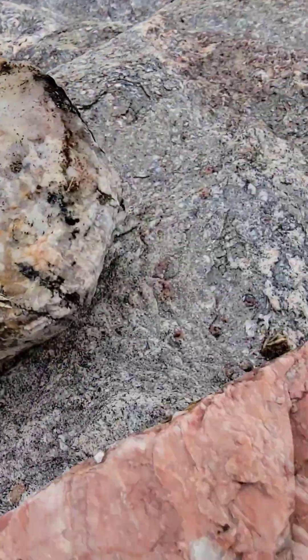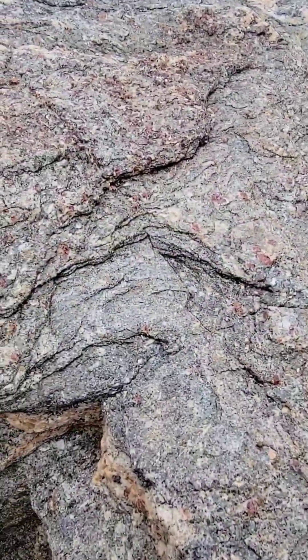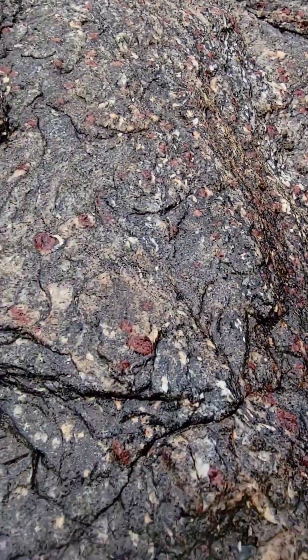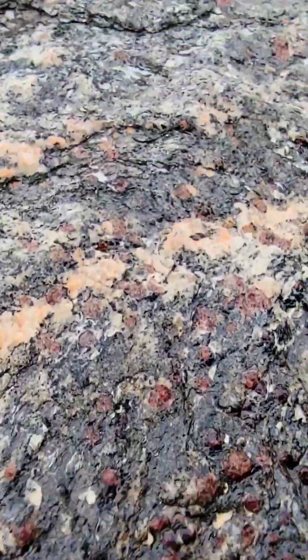A couple of rocks that Johan picked aside — nice feldspar crystal. We are in luck; Johan brought his water bottle. Let's take a look at this wet. It's cloudy, so we're missing a little bit of detail, but this is still really nice. Here you can see the garnet better.